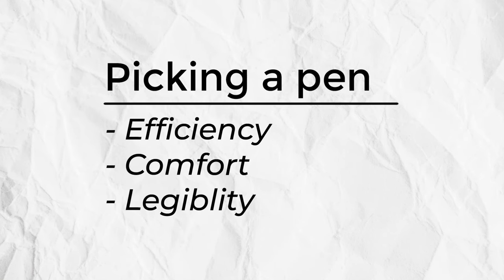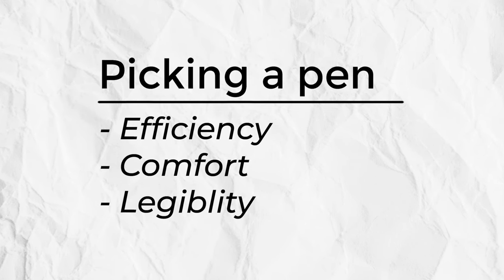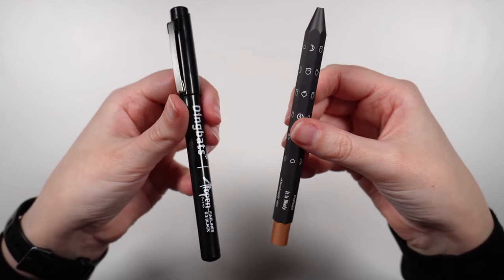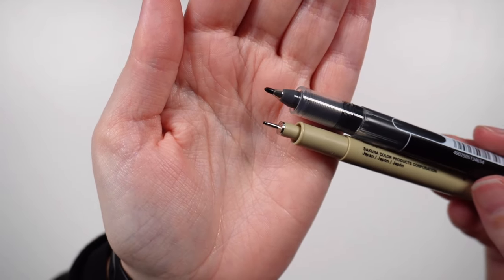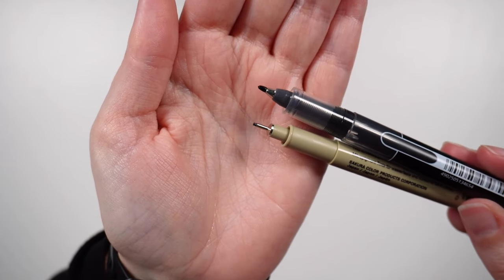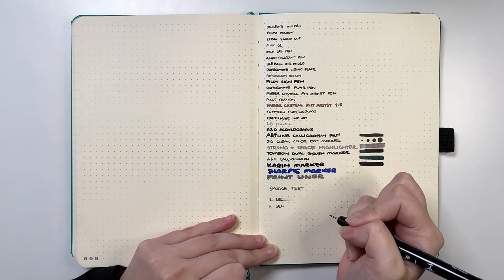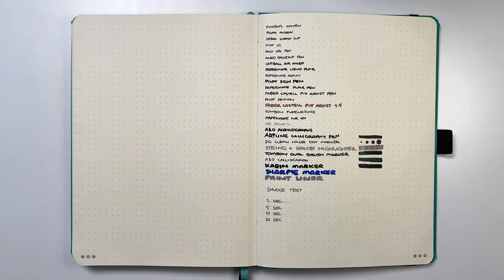Our other essential supply is the pen or pens. Here we're really thinking about what you can write with in a way that is efficient, comfortable, and legible. You'll also want to consider things like the size and shape of the barrel, because this is important for a comfortable grip. The size and shape of the pen tip matters too — are you going to be writing more legibly with a smaller or larger nib size? It's good to consider the ink dry time so that you can avoid things like smudging, especially if you're left-handed.